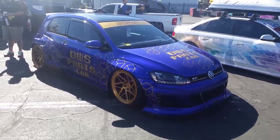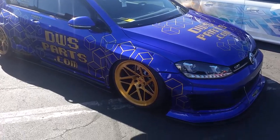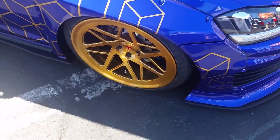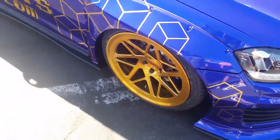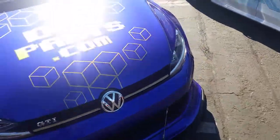Another one of the Vossen Monoblock series wheels on a GTI Volkswagen. Great looking wheel — you can see the texture on the wheel, brushed with a gold or bronze finish. Great looking vehicle with nice finishing touches on it.